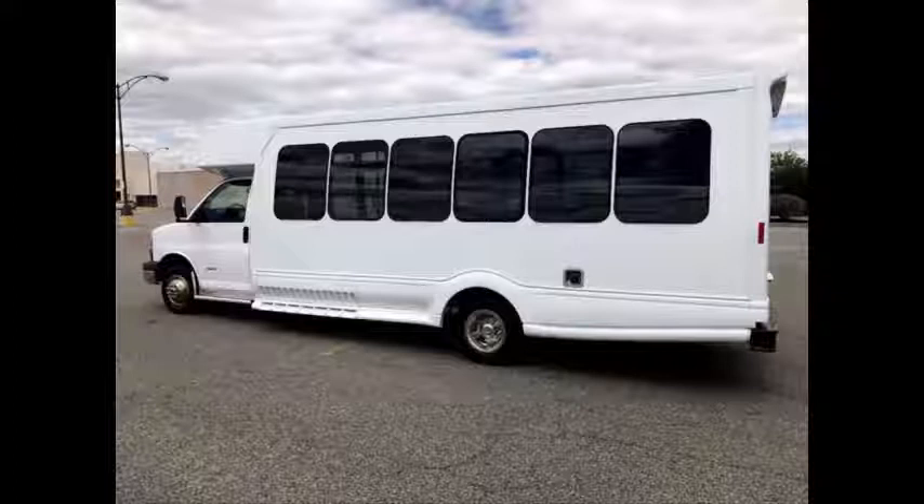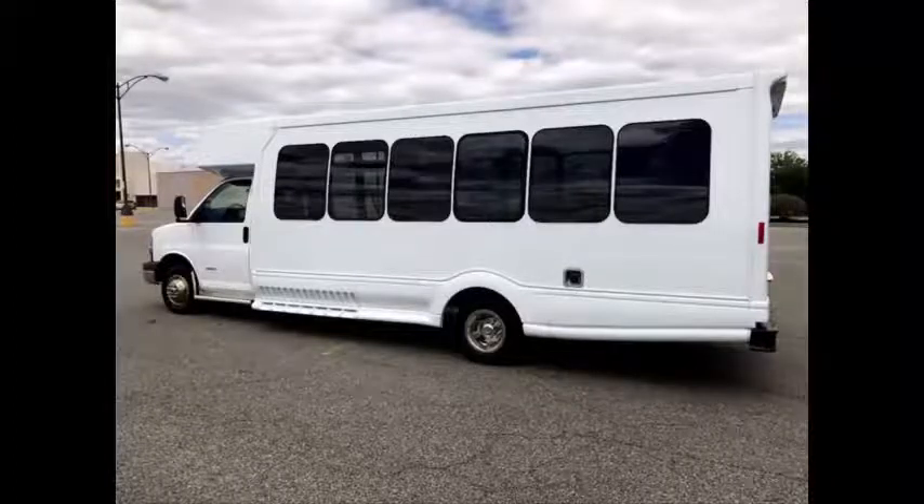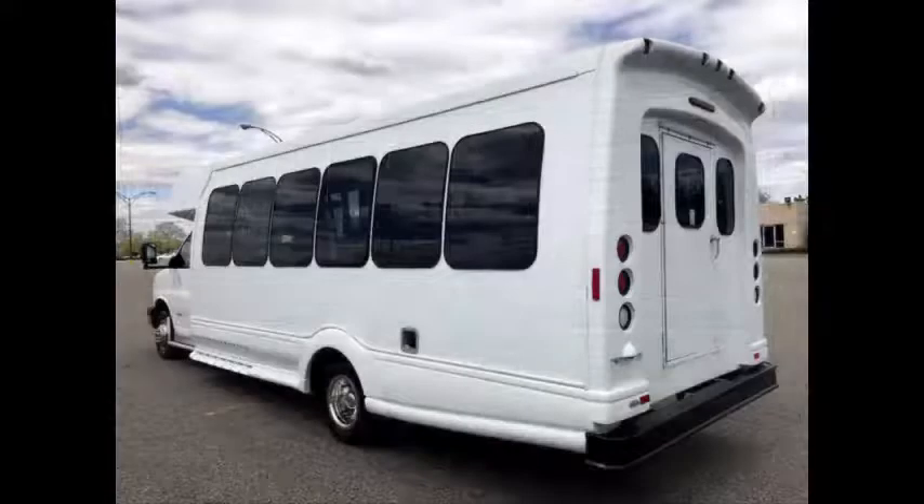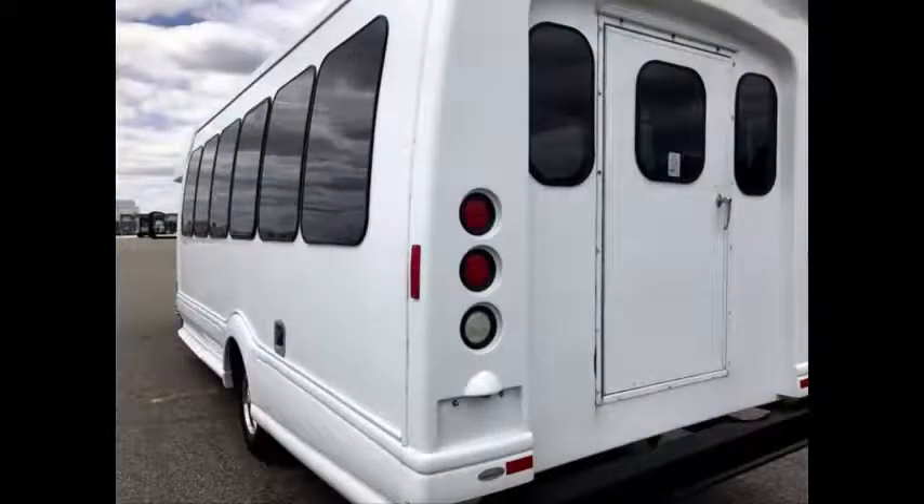This bus has been thoroughly reconditioned, touched up, serviced, checked and road tested, and is clean, fully equipped, and in excellent condition.